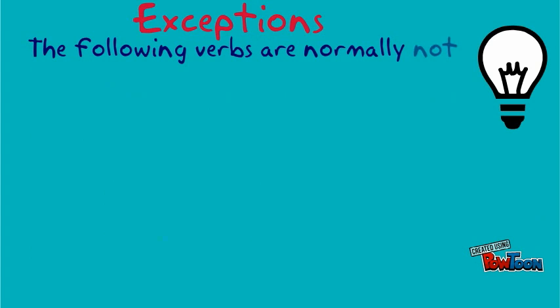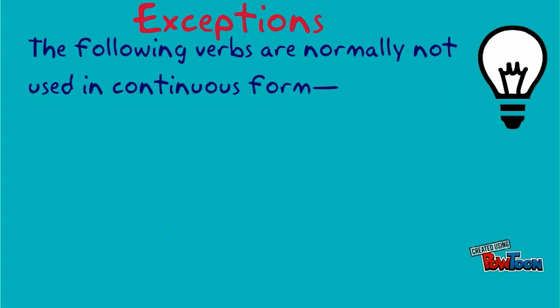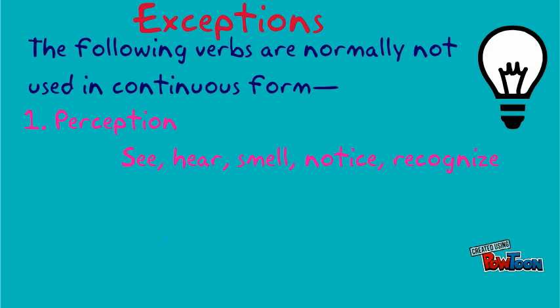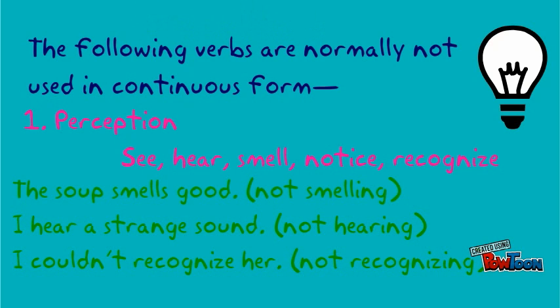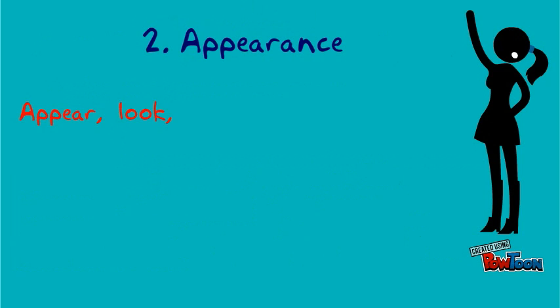Exceptions: the following verbs are normally not used in the continuous form. Verbs of perception like see, hear, smell, notice, recognize. For example: the soup smells good, not smelling. I hear a strange sound, not hearing. I couldn't recognize her, not recognizing.